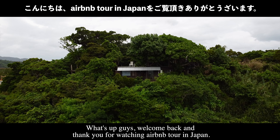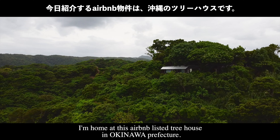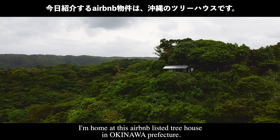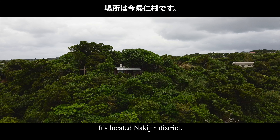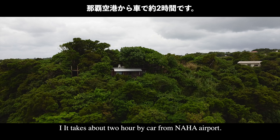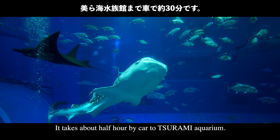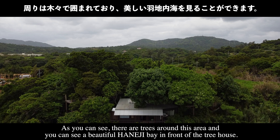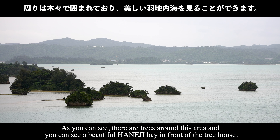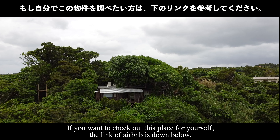Welcome back and thank you for watching this Airbnb tour in Japan. I'm at this Airbnb listed treehouse in Okinawa prefecture, located in Nakiji district. It takes about two hours by car from Naha airport and about half an hour by car to Churaumi Aquarium. There are trees all around this area and you can see a beautiful Haniji Bay in front of the treehouse.